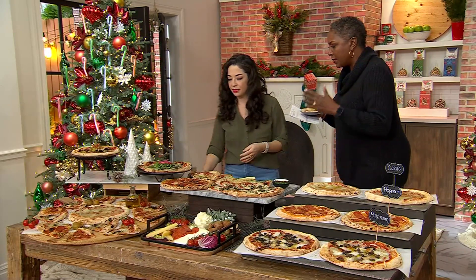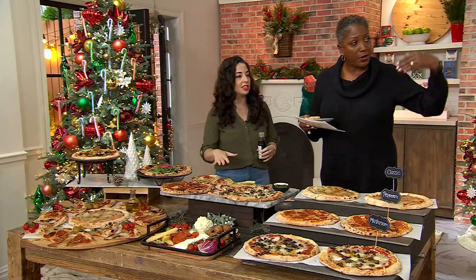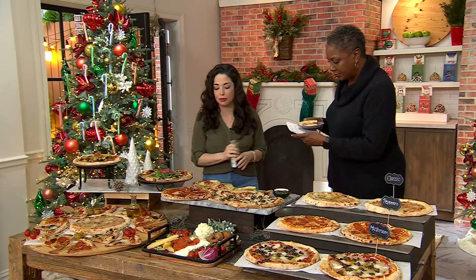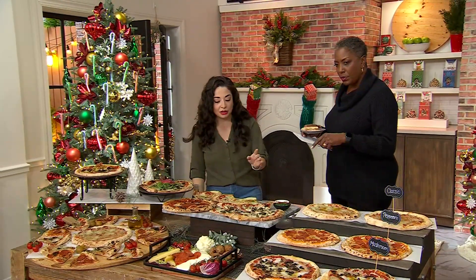Would you take us through the individual flavors? We'll start with the cheese pizza. This is what's called an Italian pizza margherita. Come mangi — this is our pizza margherita.